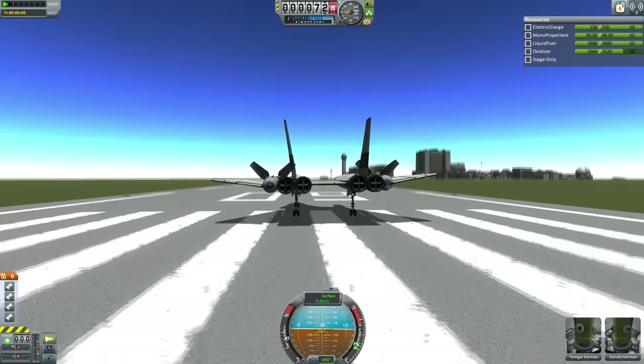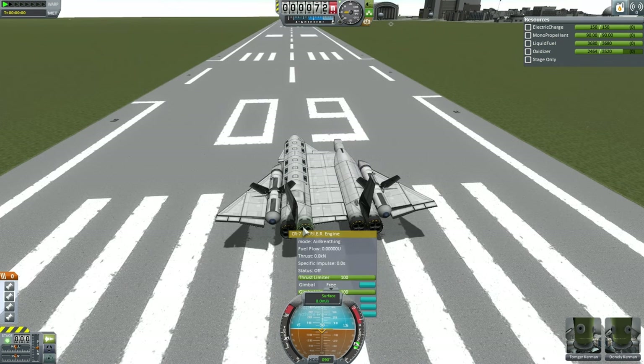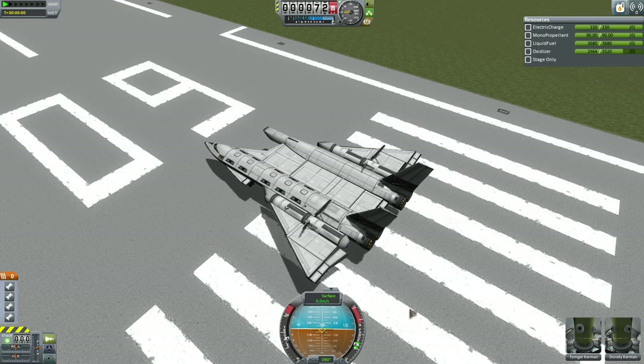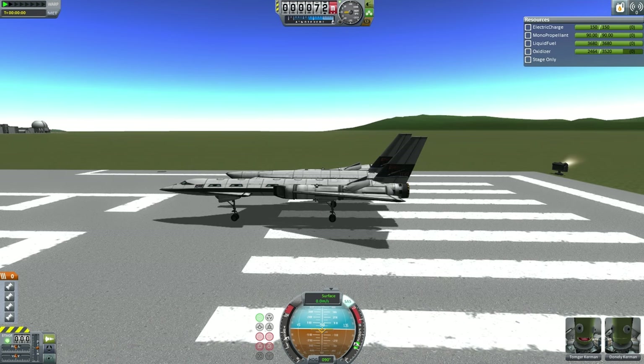You can see a lot of the asymmetries involved: the vertical stabilizers are tilted in different directions, the outer wing tips are tilted slightly differently, and the wing profile itself is not quite the same. The engines are thrust-limited so that the left pair are at 100% but the right pair are at 86 to 87%. It is quite an interesting design.